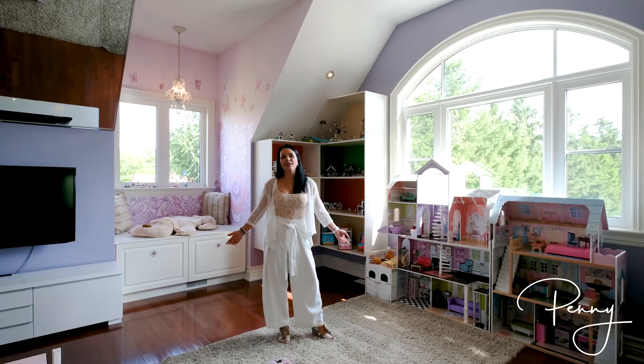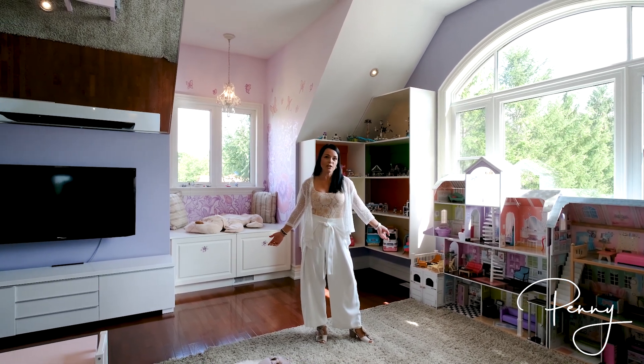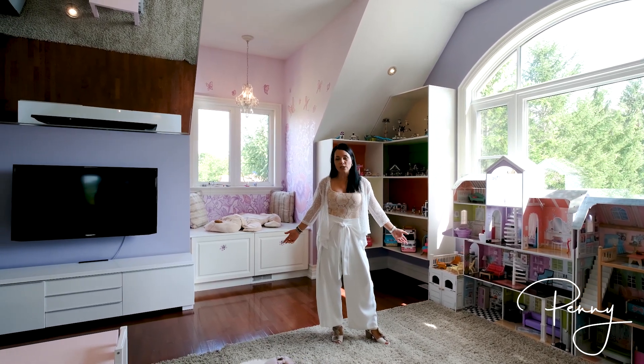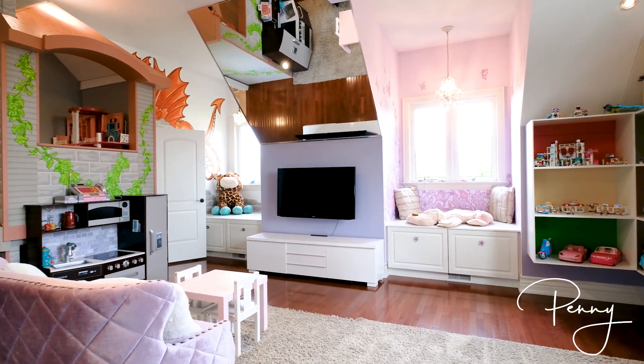This loft — the most playful I've ever seen. It's currently being used as a playroom for a young child, but could easily be transformed into a haven for a teen or returning university student.